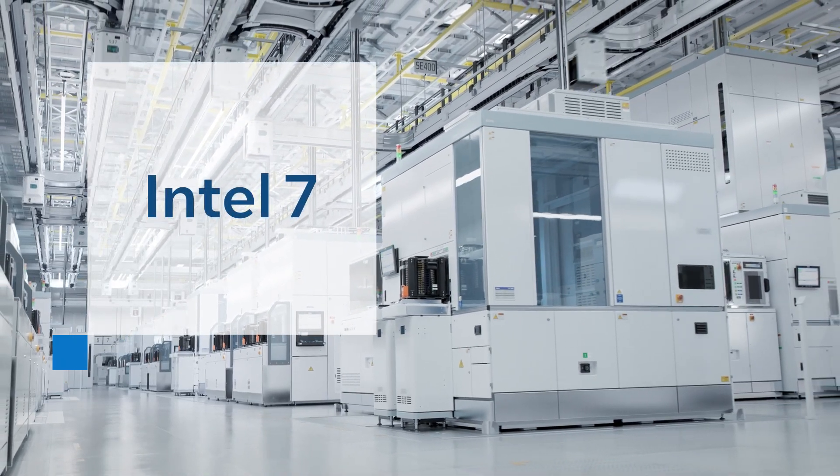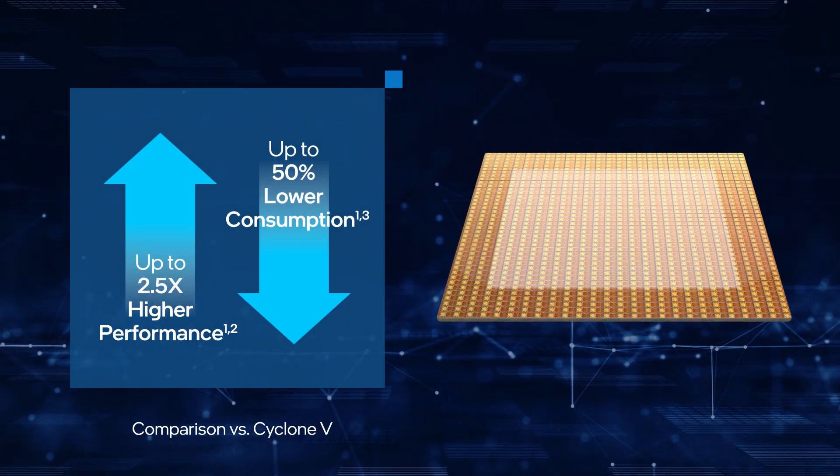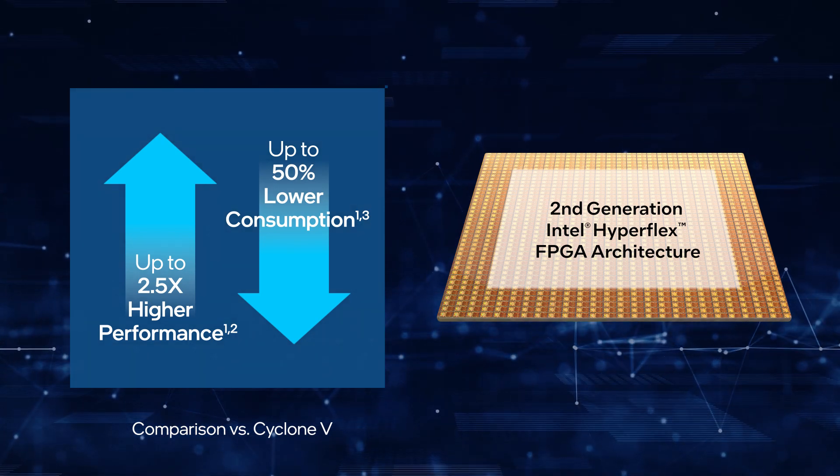Manufactured on the Intel 7 process, these Agilex 5 FPGAs are optimized for performance per watt with an expanded set of density options to meet the board space demands for a variety of embedded use cases.